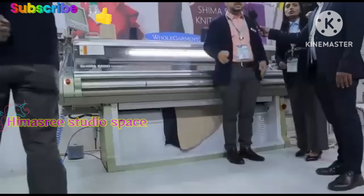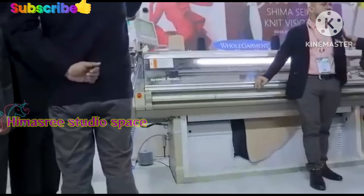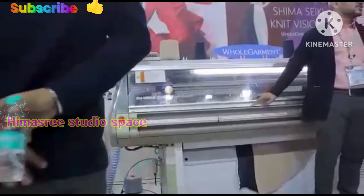In this machine we can make a full garment without any stitch. Just we feed the yarn and we get the full garment from the machine — we don't have to do any stitch after the garment comes out. Just wash it, press it, sell it, wear it, whatever you want to do.